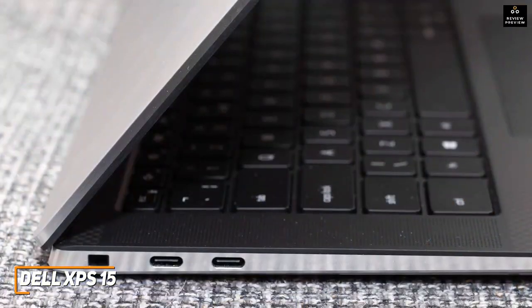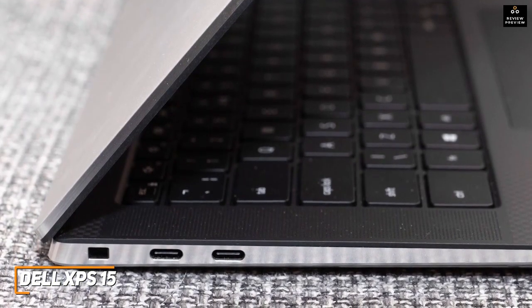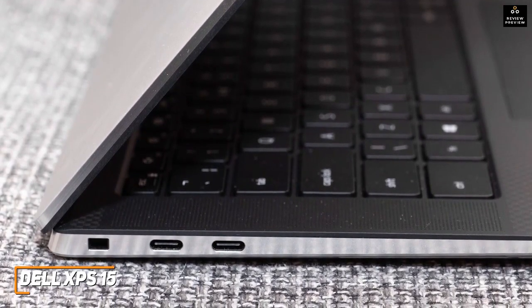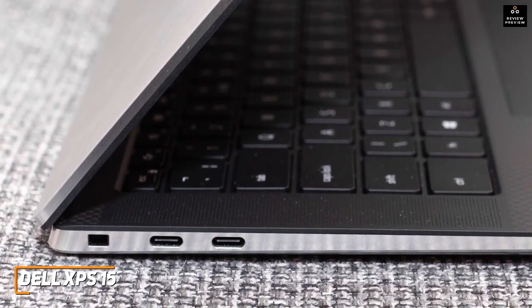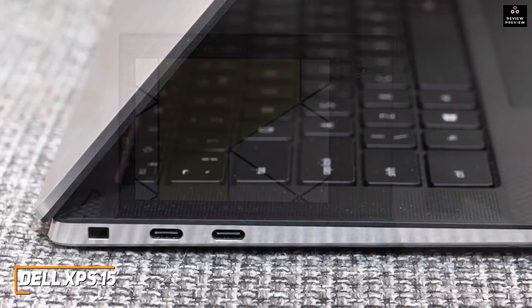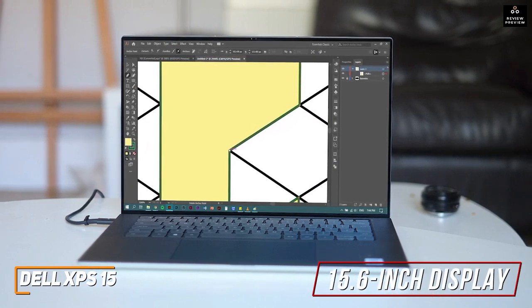It offers an ample number of ports for your preferred accessories, including a USB 3.2 Gen 2 Type-C port for faster data transfers, two Thunderbolt 4 ports, and a 3.5-millimeter headphone jack, along with Wi-Fi 6 and Bluetooth 5.1 support.